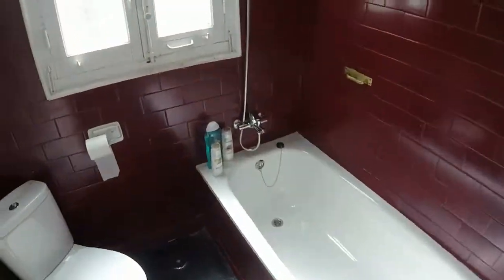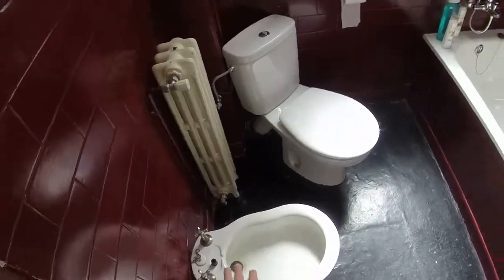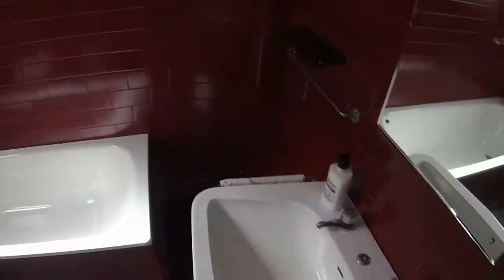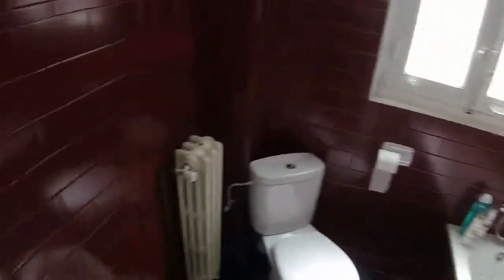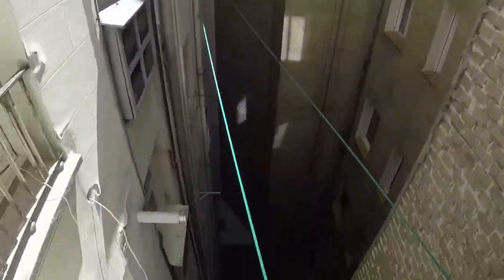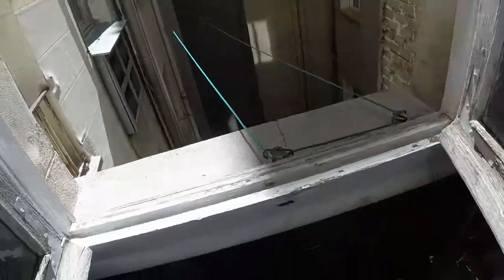This is one of the bathrooms. We have two of them in the house. This is the first one. We have a bidet, a toilet. There we have the bath and a pedestal sink. We have a beautiful light inside the bathroom. We have heating. This window has a view to the light well. And here we have some ropes for drying clothes.